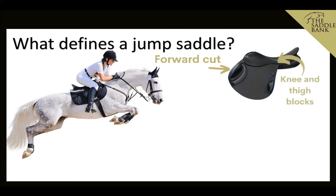Jump saddles usually have large knee and/or thigh blocks, which help the rider get a really supportive position. The size and position of blocks varies from brand to brand and model to model, so there are lots of different ones out there on the market. Getting the one that's right for you is really important.